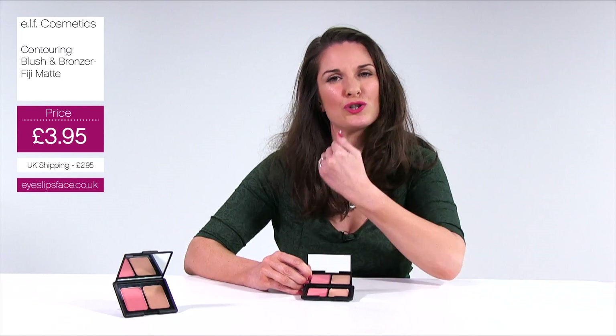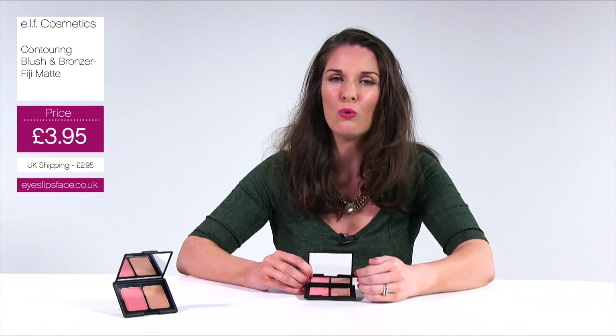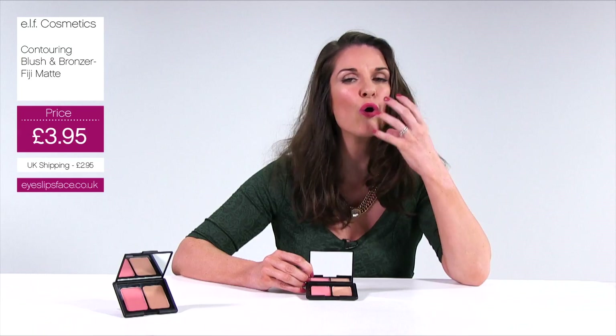And then across and underneath my jawbone, just adding that definition. Of course you can wear them alone or together. I would put this on after foundation and concealer but before a powder. It's that perfect product if you want contouring and highlighting, and then of course you can use it alongside your own highlighter.